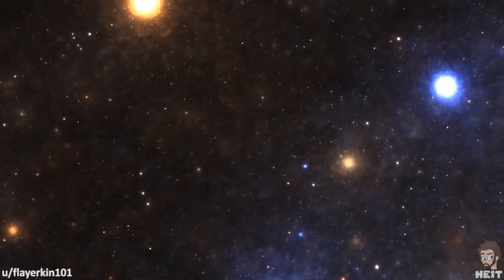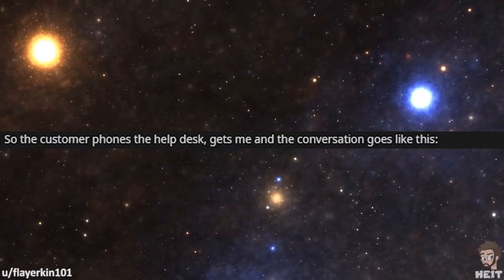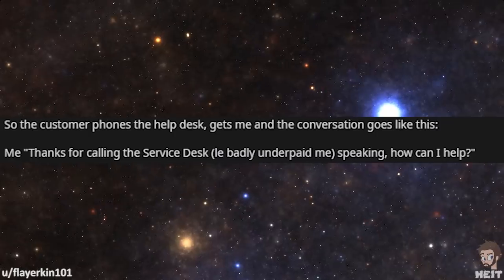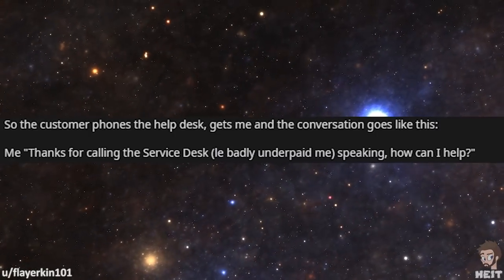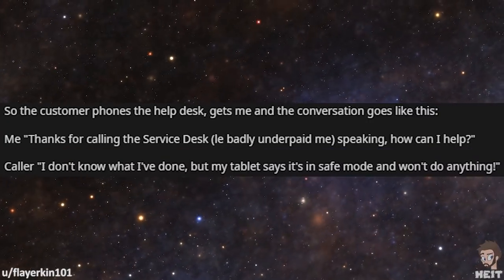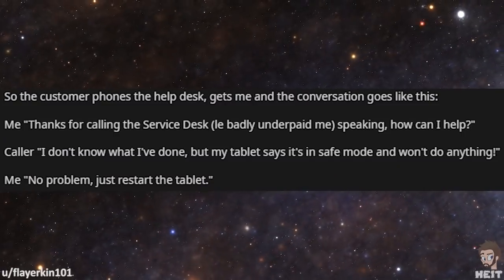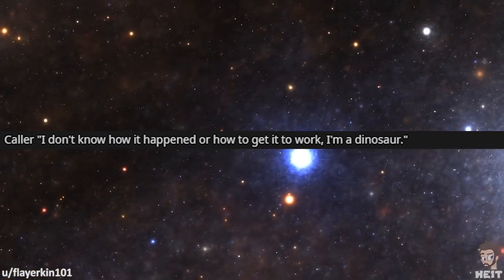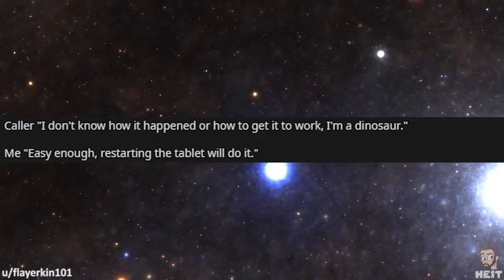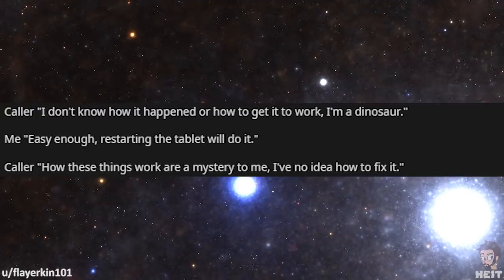This next tale is from Flayerkin101. The customer phones the help desk and gets me, and the conversation goes like this. 'Thanks for calling the service desk. They badly underpaid me speaking. How can I help you?' 'I don't know what I've done, but my tablet says it's in safe mode and won't do anything.' 'No problem. Just restart the tablet.' 'I don't know how it happened or how to get it to work. I'm a dinosaur.' 'Easy enough. Restarting the tablet will do it.'